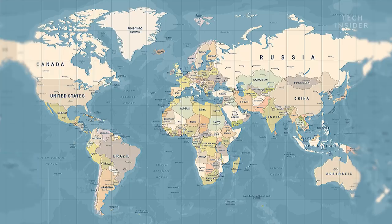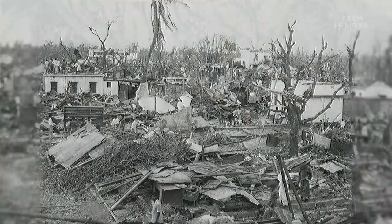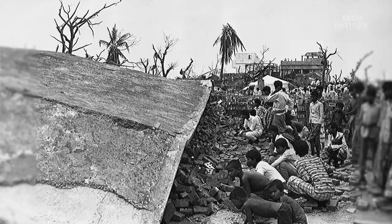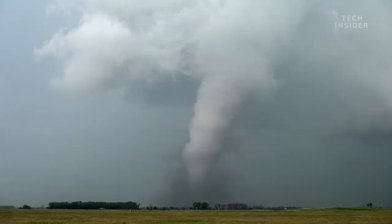Take Bangladesh, for example. Warm, humid air spreads from the Bay of Bengal and travels north, where it overlaps with winds blowing southeast out of the Himalayan mountains. This produces an average of around six tornadoes each year, including the world's deadliest, which struck in 1989. It killed 1,300 people and injured another 1,200 more. But six tornadoes a year doesn't even come close to the 1,200 we see each year in the U.S.